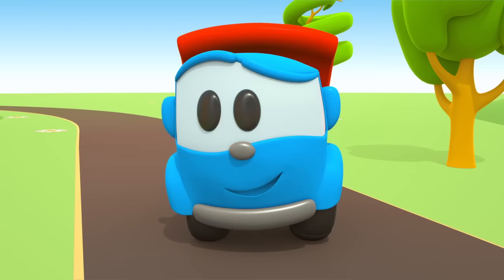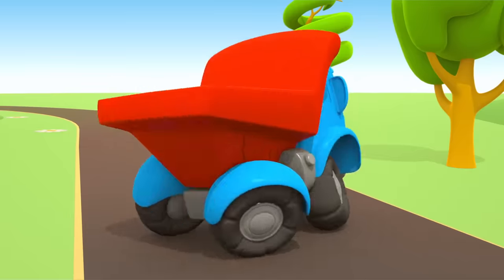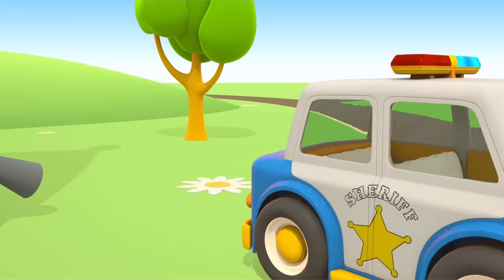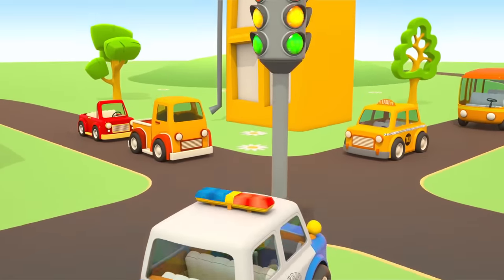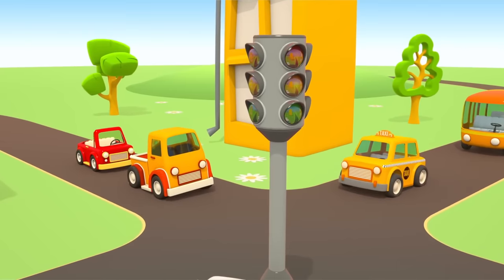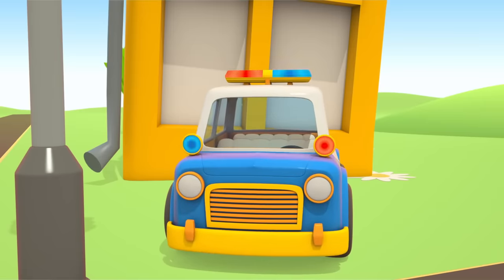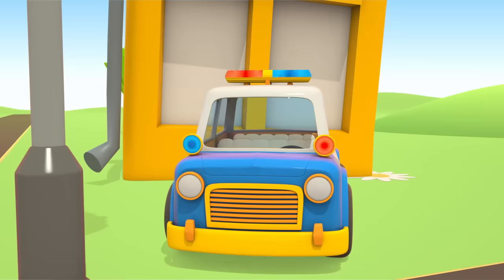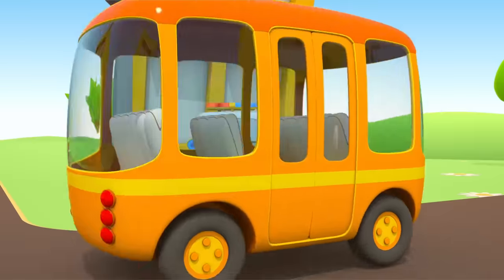Put the windshield in place. The police car is ready! Well done, Leo! It's time to control the traffic. Turn off the broken traffic light. Attention! Watch the police car. The pickup truck and the convertible drive first. And now the taxi and the bus. Excellent!